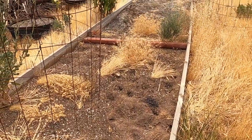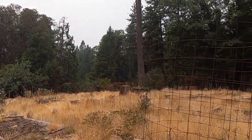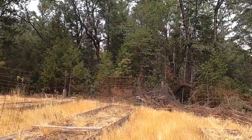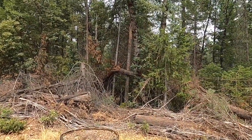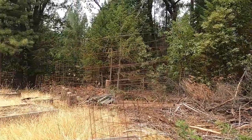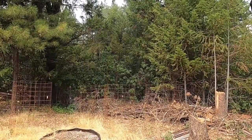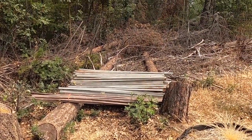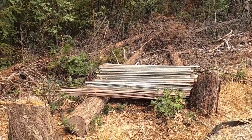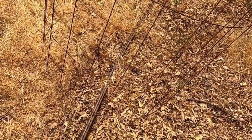Got some deer up in here. There are a lot of bamboo stakes and some metal stakes over there — I think they were going to fence this off. They've got irrigation set up all over the place.